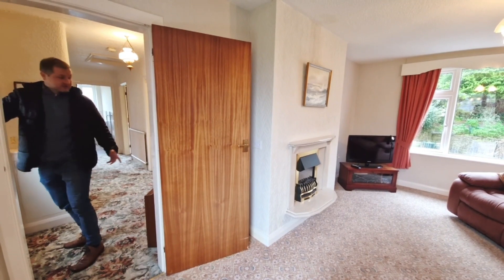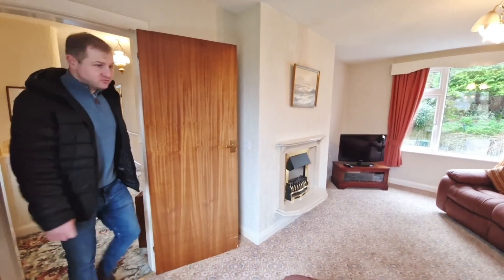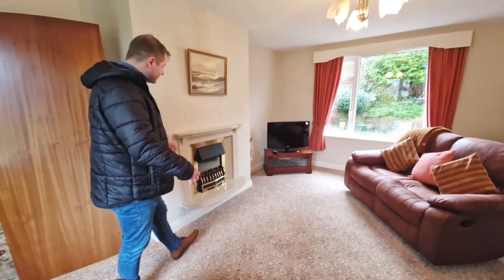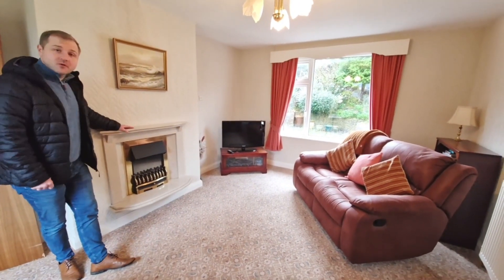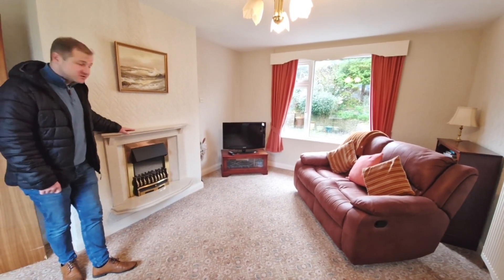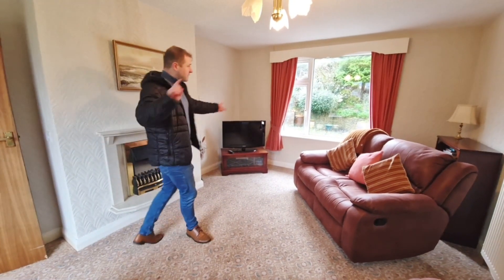Here we are inside — good size entrance hallway, straight into the lounge. Good size lounge, obviously with the fireplace here as well. May not be to your taste, but you could put a log burner in there or just change it for a more standard fireplace that you like.